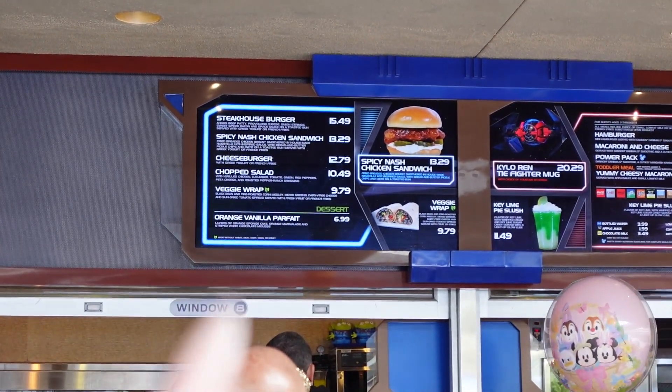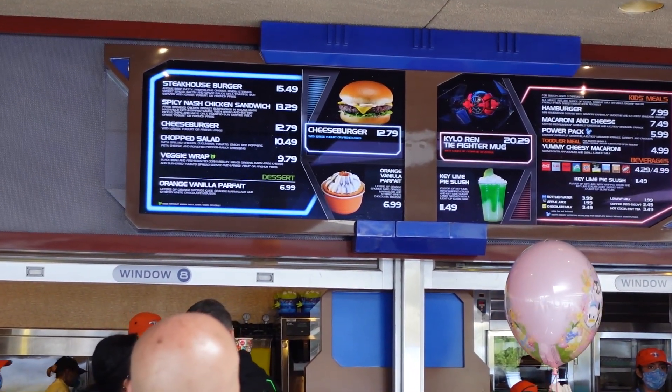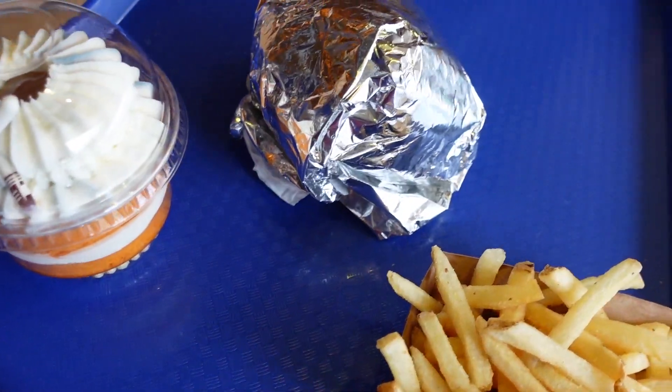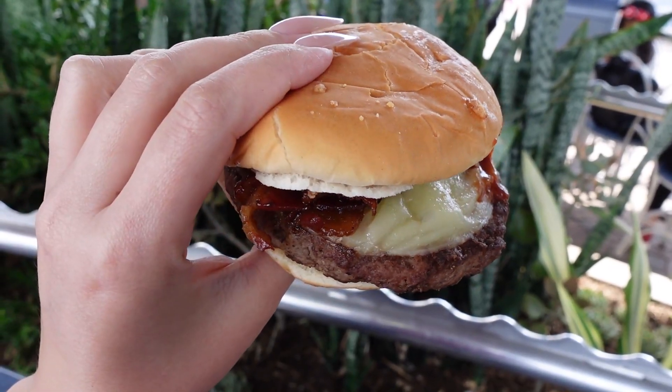We made it over to Galactic Grill, and I can already see what I want. It's the orange vanilla parfait — there's a picture of it. Yes, that's exactly what I want! Ahsoka Tano dessert acquired, and it looks so good. I was obviously starving, so I also got a burger — the Steakhouse burger over at Galactic Grill.